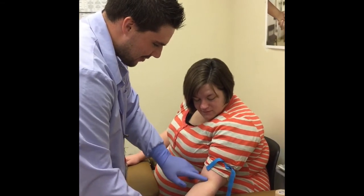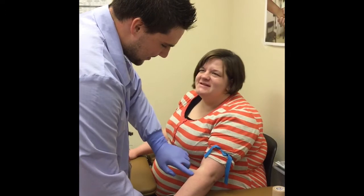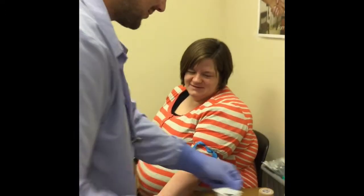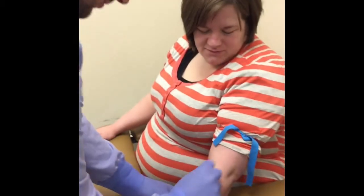After putting on clean gloves, the phlebotomist will feel around in different places on your arm until he finds the very best place to collect the blood. He will then clean your arm with a little alcohol pad. This will feel a little cold.